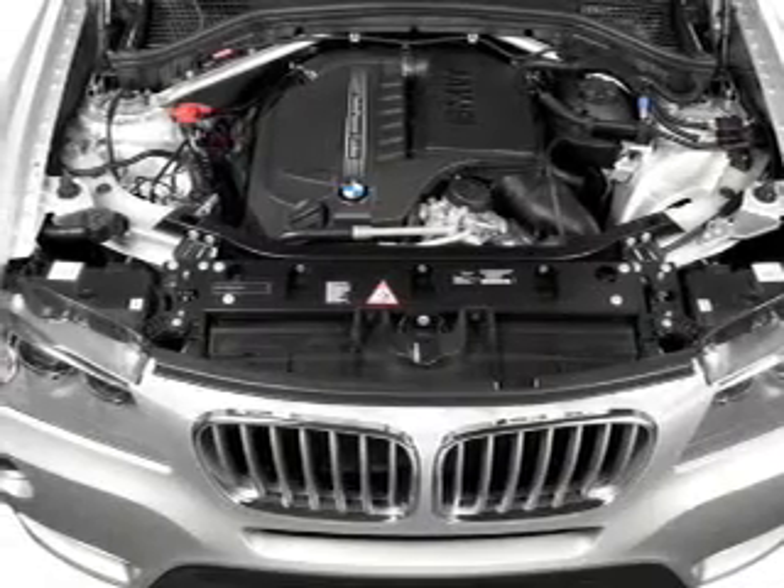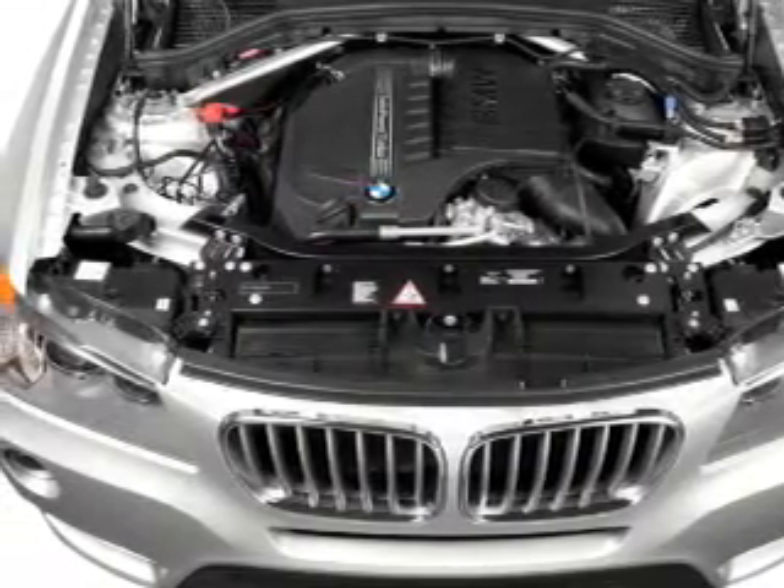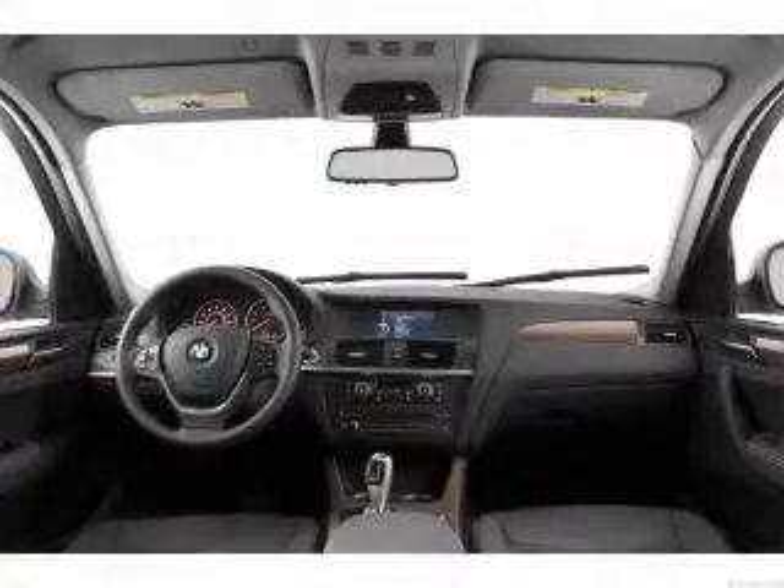Power door lamps, power windows, cruise control, Bluetooth wireless, an AM FM stereo with a CD player, satellite radio, power mirrors.